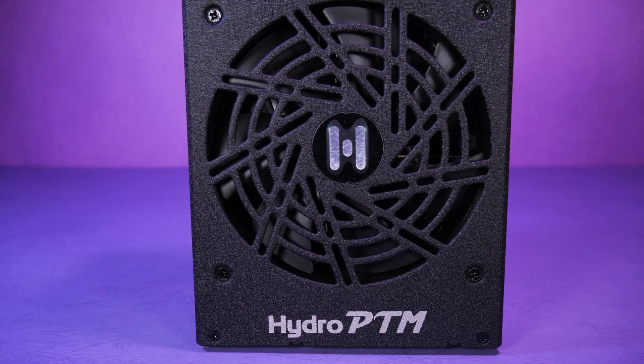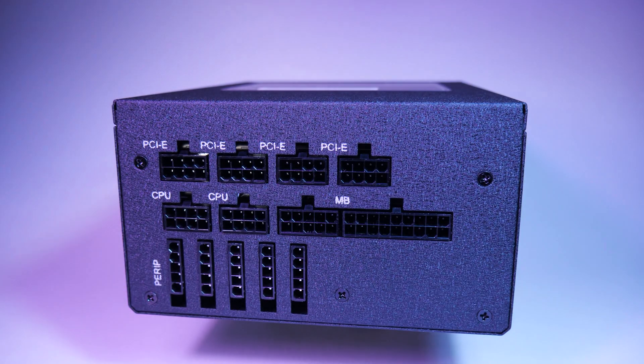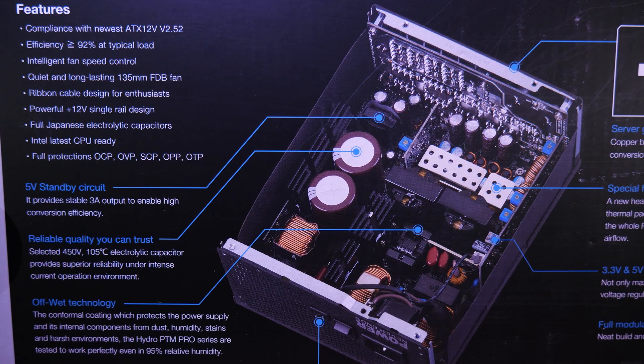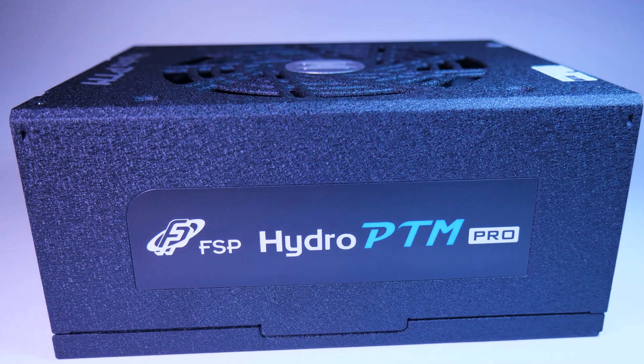The new FSP Hydro Pro G is reliable even in harsh environments — a compact, fully modular 80-plus gold power supply with dual ATX 8-pin, eco-switch, 10-year warranty, and it's perfect for your next build. Check it out at the link below.